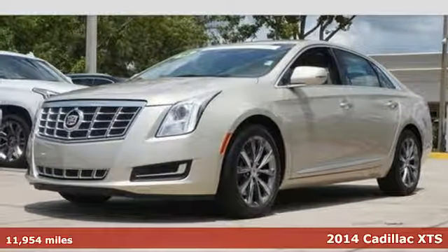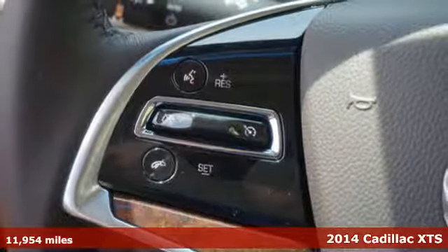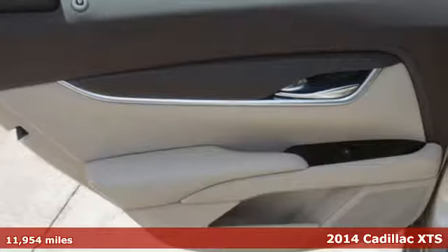It's a 2014 Cadillac XTS. The future is here, and this shiny luxury sedan will make it all seem effortless.